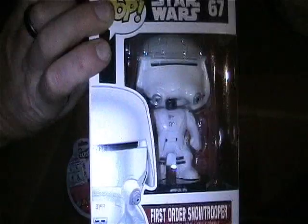I have the Star Wars number 67 First Order Stormtrooper Pop Vinyl, still mint in box. Very nice.